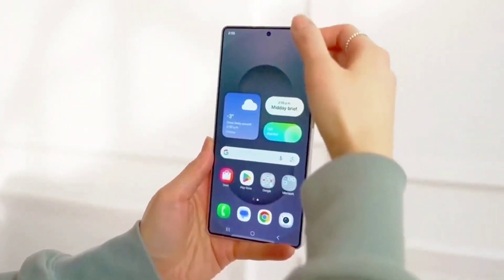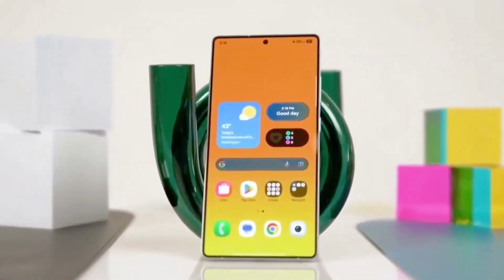Keep watching this space for further updates, and make sure to subscribe if you want to stay informed on all the latest Samsung innovations and Android 16 feature rollouts.